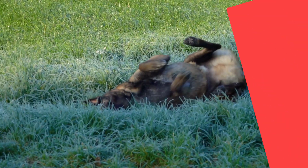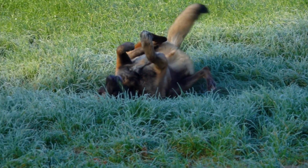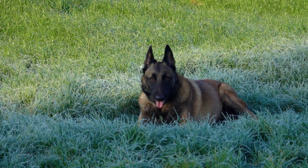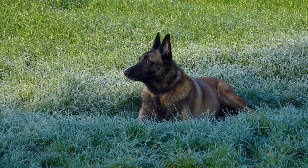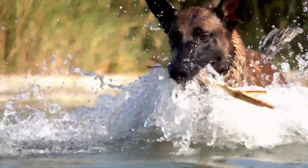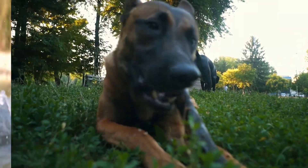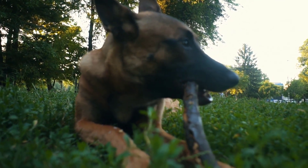When you bring a Belgian Tervuren into your home, it's important to understand the care they will require. They are an active breed and as such need plenty of exercise. Belgian Tervurens enjoy activities such as running, playing fetch, and even swimming. It's important to provide these activities regularly to keep them both physically and mentally healthy. Additionally, they have a strong herding instinct, so it's important to keep an eye on them if they're around other animals or children.